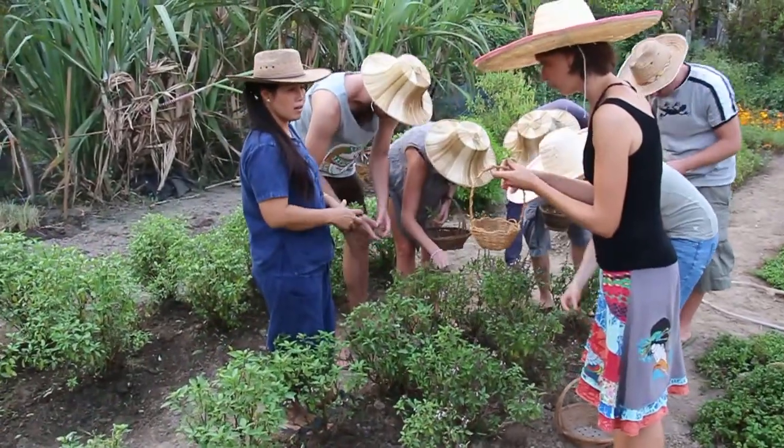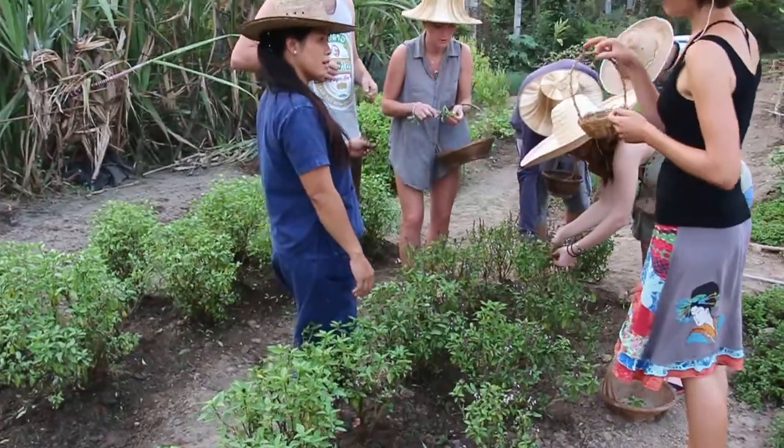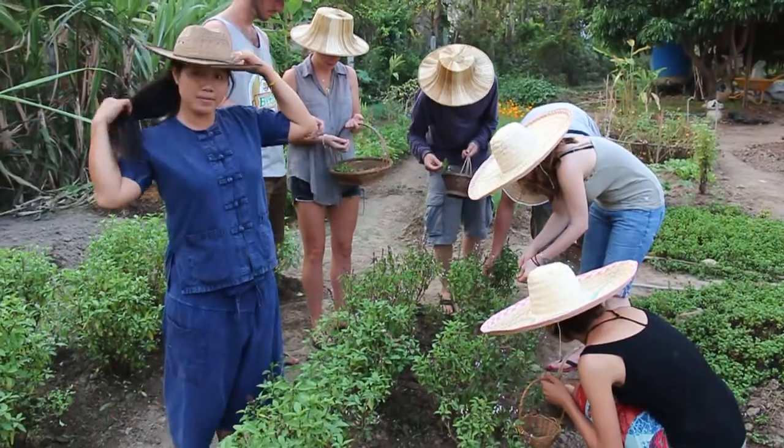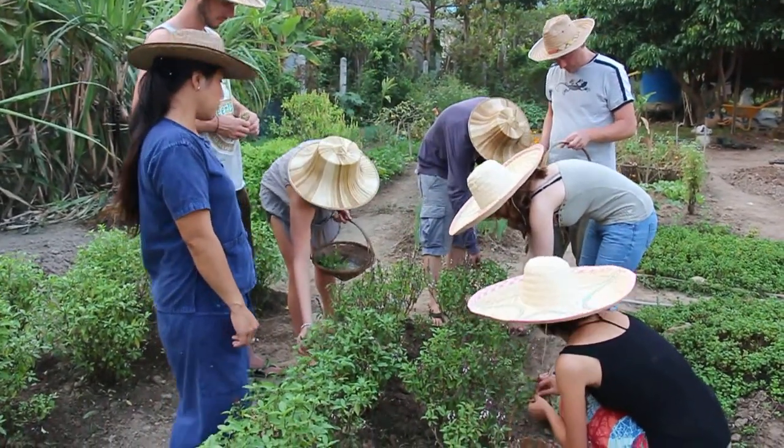We need to just take it up, because we're going to use only the leaves for our cooking. That's a cute basket. Yes. It smells beautiful, isn't it?